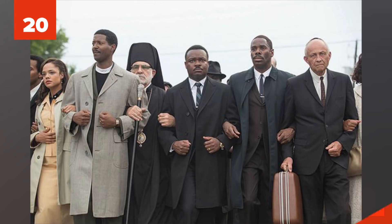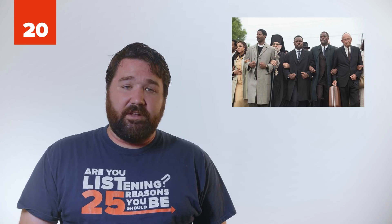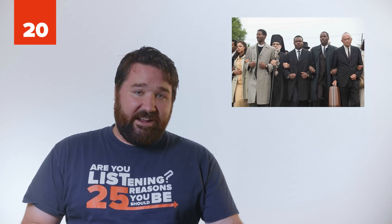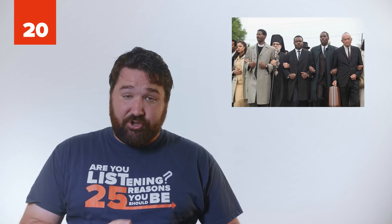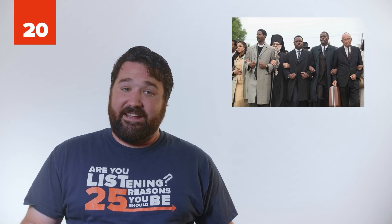20. Selma. In the scene where Martin Luther King Jr. meets President Johnson in the Oval Office, Johnson is sitting at the Resolute Desk. However, in reality, Johnson thought he was too big for the desk and commissioned a totally different desk to be made in 1963.